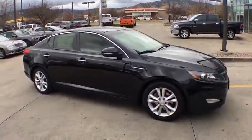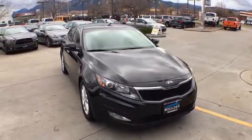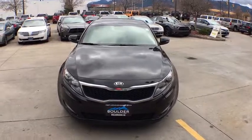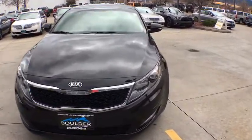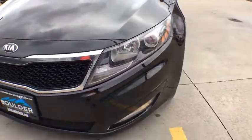Stability control, traction control, anti-lock braking system, keyless entry, steering wheel audio control, Bluetooth, power steering, adjustable steering wheel, aluminum wheels, cruise control, four-wheel disc brakes, AM FM stereo radio, rear defrost.